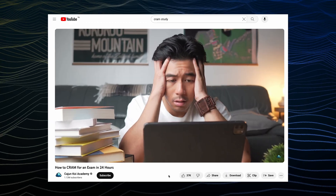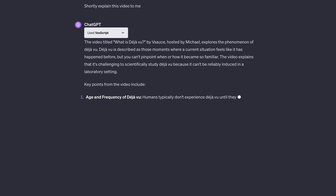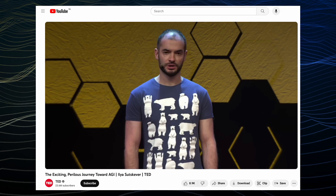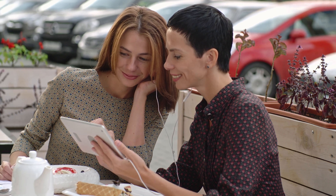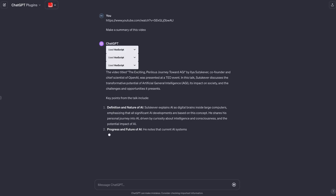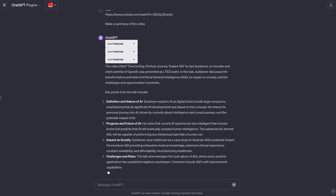Whether you're watching an hour-long podcast from your favorite creator or a 10-minute video to help cram for a test, Voxscript will give you the SparkNotes version, and you can talk to it like a personal tutor to help understand anything that doesn't make sense. Let's look at this new TED Talk about the future of AI by OpenAI's co-founder Ilya Sutskever. All I have to do is give Voxscript the URL and ask for a video summary. The plugin will break the video down into small sections, and then I can ask it for each individual insight instead of having to listen to the whole thing all over again.